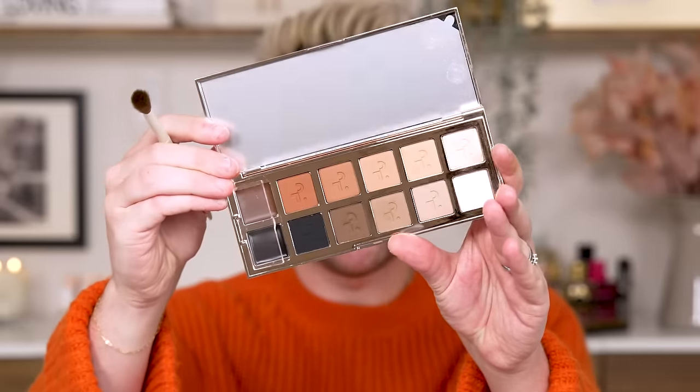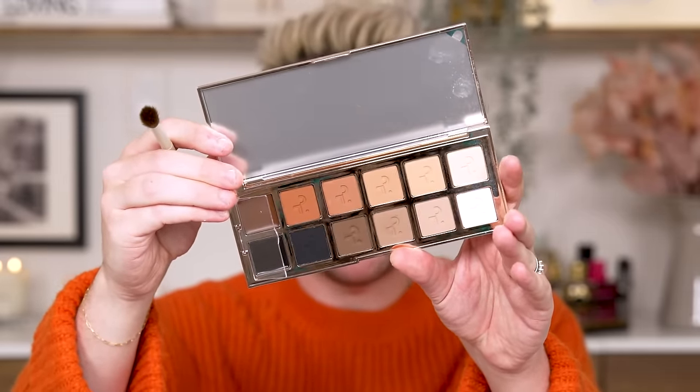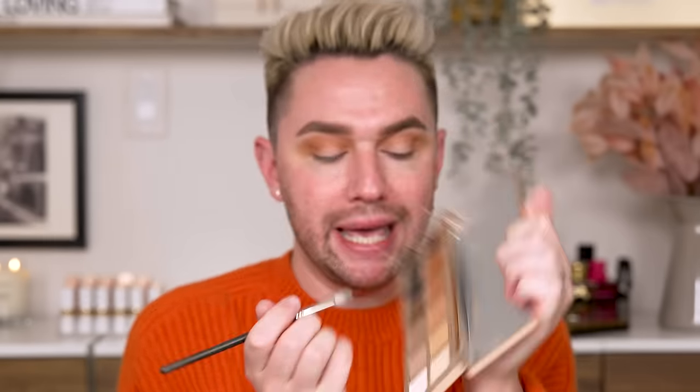For eyeshadow, we're keeping it simple — this is every day. I'm going in with the Patrick Ta Major Dimensions 3 palette, a beautiful neutral all-matte palette. I'm going in with the transition shade Crucial on a fluffy brush, squishing it into the crease in circular motions. Now I'm taking a dark brown shade on a more defined brush and packing it on the outer third of the eye for dimension and a little contour lift. Once most of it's down, I switch back to the first brush to blend without adding more darkness to the lid.